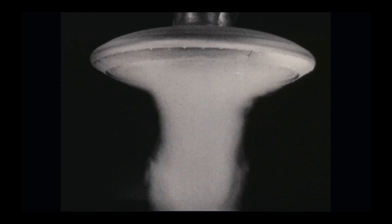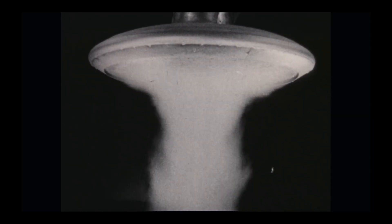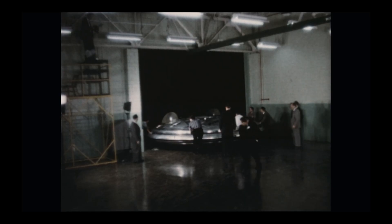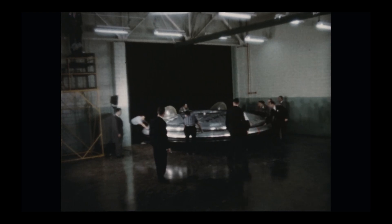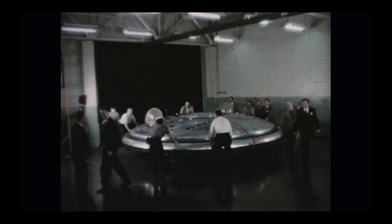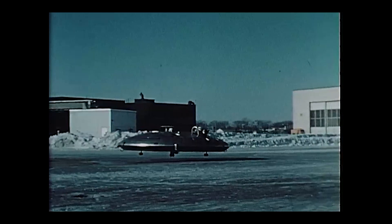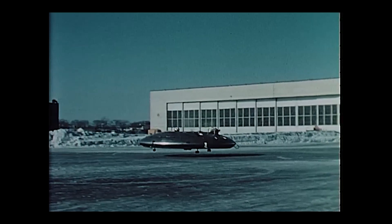The design relied on the Coanda effect, using directed airflow to create lift — air sticking to a curved surface. The U.S. military loved the idea. The Army wanted a flying jeep; the Air Force dreamed of a radar-evading supersonic saucer. Together, they poured over $7.5 million into Avro's strange, disc-shaped dream.